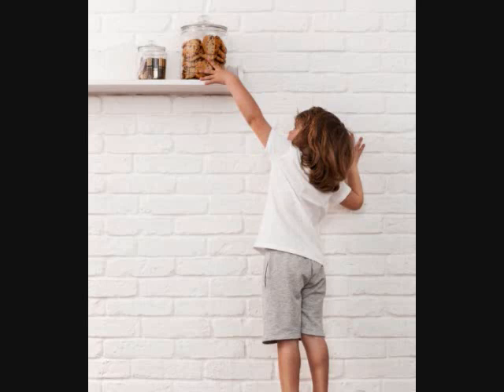20. Up high storage. One cool way to save up space while having a place to store your shoes is to build a shelf around the perimeter of your room, up high.